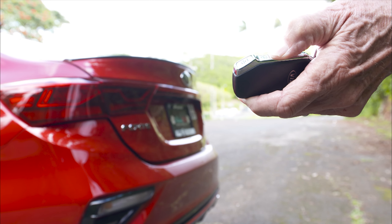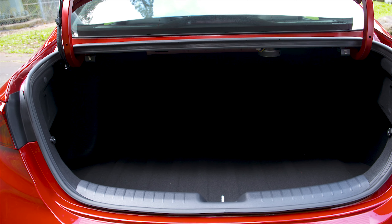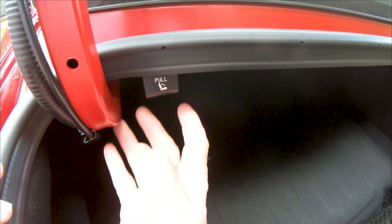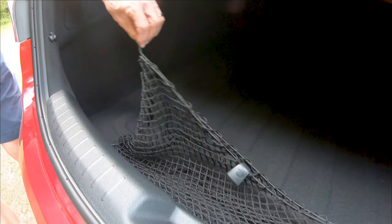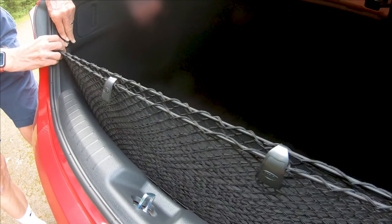Along with the floor handle, the trunk can be opened by pressing a button on the key. Inside, there is a decent amount of room. Two handles on top of the trunk opening can be pulled to drop the 60-40 seat backs for carrying big items. A storage net is also available to hold smaller things.